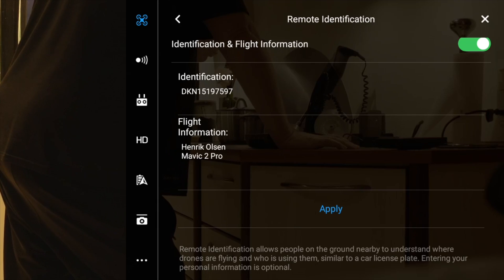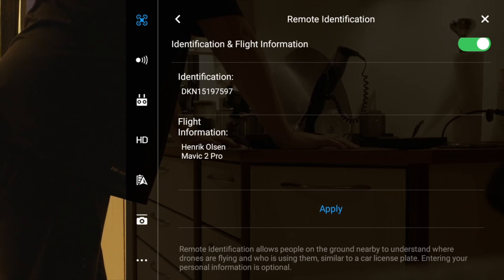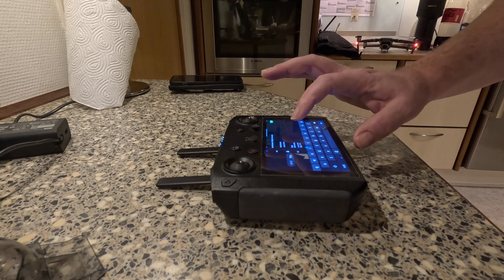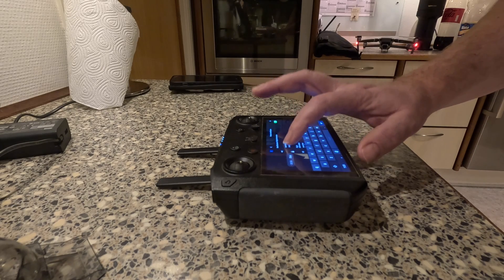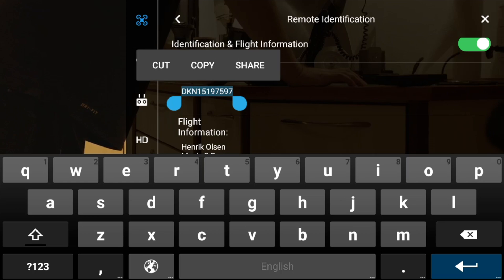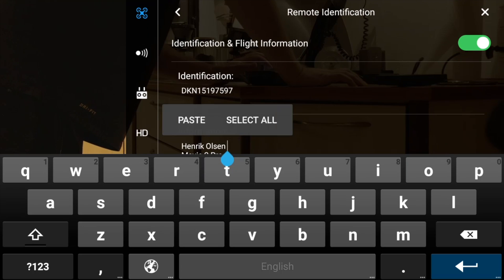Remote identification, as it says here at the bottom, allows people on the ground nearby to understand where drones are flying and who is using them - similar to a car license plate. Entering your personal information is optional. So I kind of guess that this information here would be broadcasted - let me just take this and make a copy and put it down here instead.